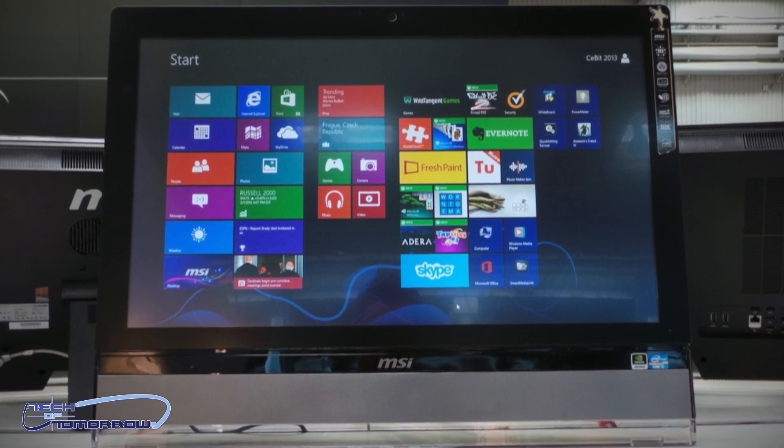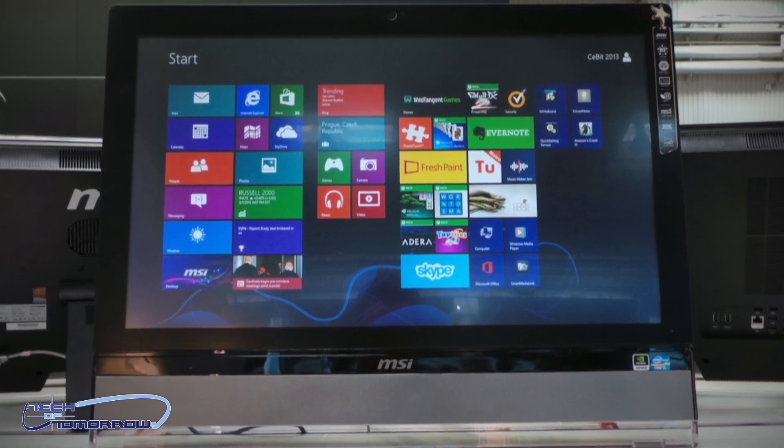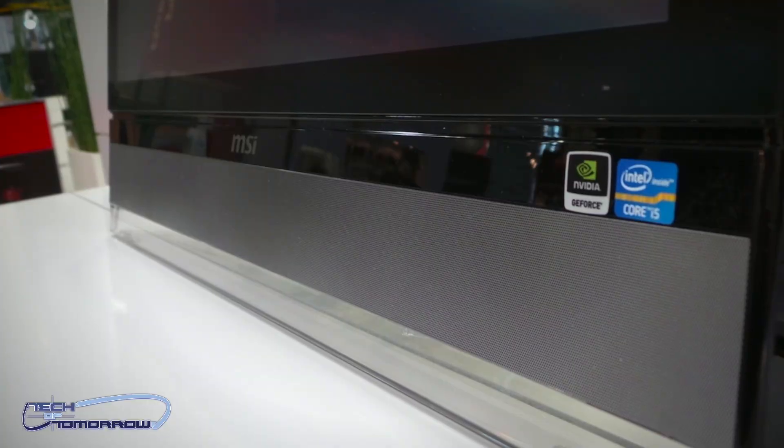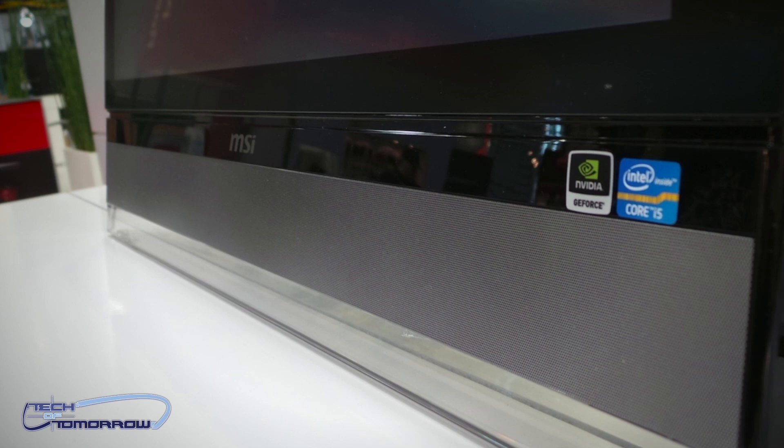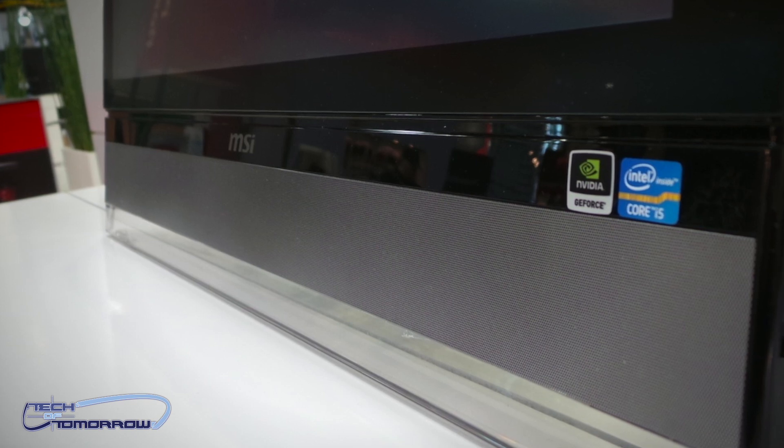This is a fully blown touchscreen gaming all-in-one. This thing's going to be really cool. For one thing, you're going to have a discrete video card, a 670X, which should pretty much power most games with mega frame rates. You should have no problem playing any game on this system.